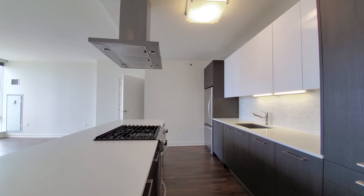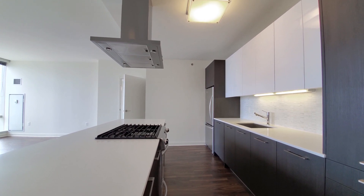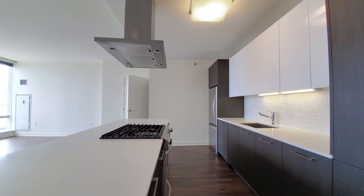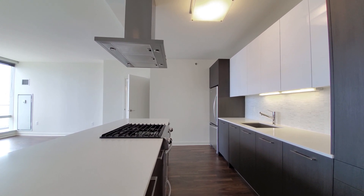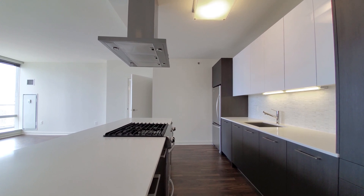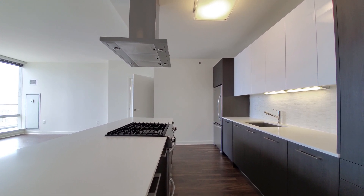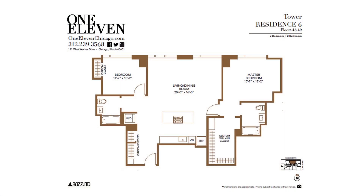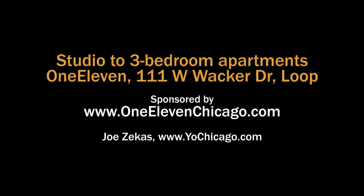111 has a hyper-convenient, fun location fronting the Riverwalk. Wide variety of apartments, all with upscale finishes and great views. Terrific suite of amenities — definitely want to have 111 on your must-see list. Head to 111's website to see more floor plans and near real-time rent and availability info.